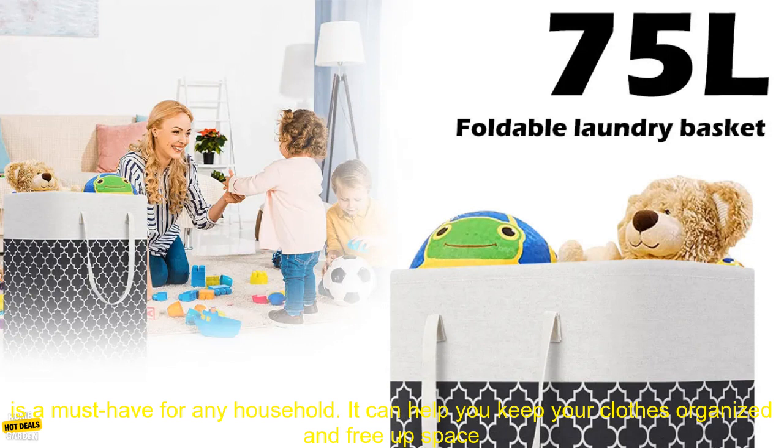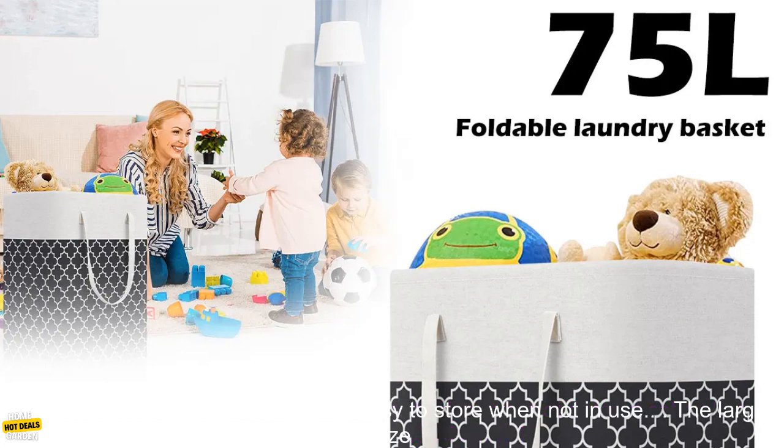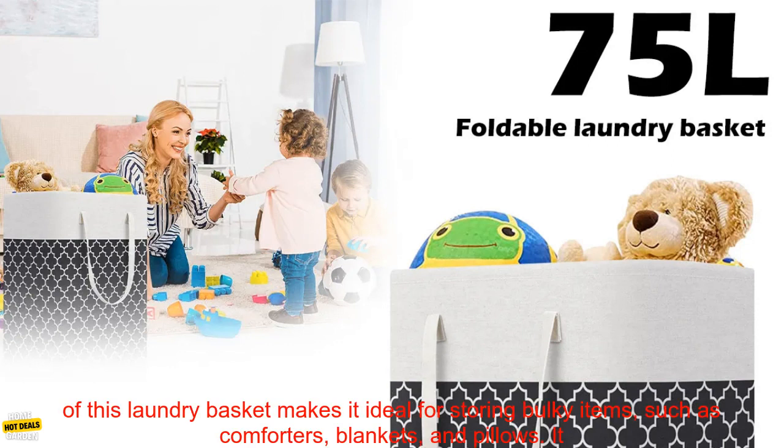A large laundry basket is a must-have for any household. It can help you keep your clothes organized and free up space in your closet. This particular laundry basket is made of durable cotton linen and features a sturdy metal frame. It is also foldable, making it easy to store when not in use.